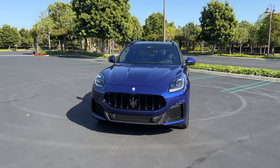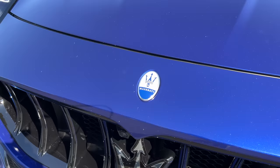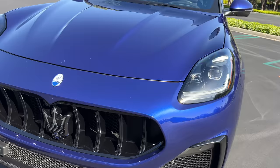Up front, this new Grecale model wears that Maserati corporate grille, which on the Trofeo is blacked out. There's the trident right in the center, below another Maserati badge. And on the Trofeo, you get carbon fiber for the front splitter. There are functional inlets on the side to heat exchangers, and there are functional ducts to cool the front brakes and tires.